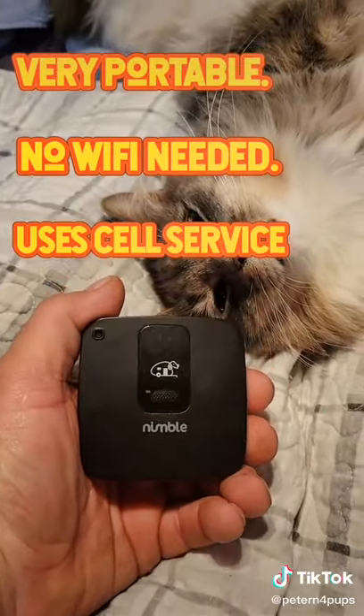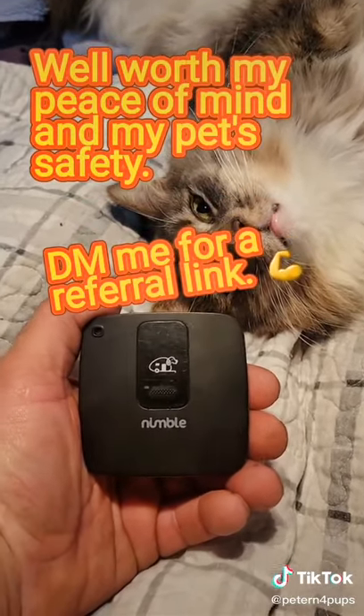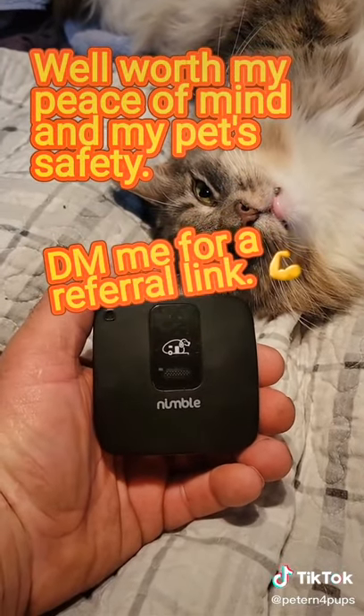I really like it because it's small enough to just throw in my pocket and bring it into my truck, so when I'm rolling with the dogs in the truck I can have it there, but normally I leave it in the house.